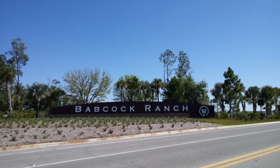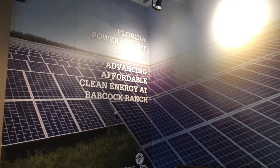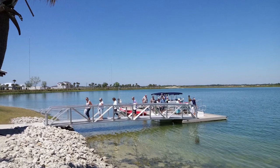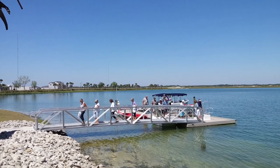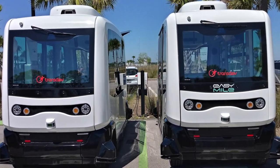Guess where we're going? We're actually going to Babcock Ranch. It's a fully sustainable city with 100% solar power — the first one in the country where the whole community runs off solar power. We're going to go check it out. They have tons of models, a boat tour, a bus tour, and autonomous vehicles that take you around the neighborhood. Stay with me, don't go anywhere.